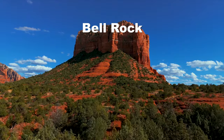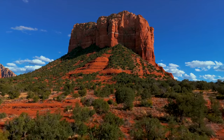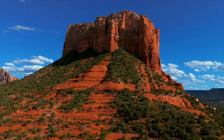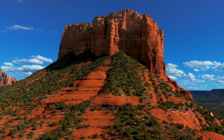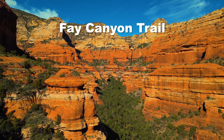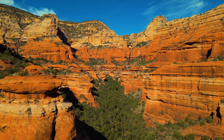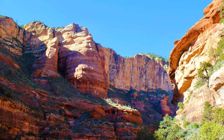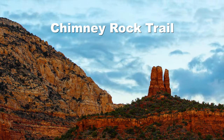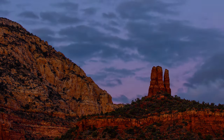Bell Rock Path is a moderate 1.5 mile loop that circles Bell Rock, a vortex site and one of Sedona's most recognizable landmarks, offering close-up views and opportunities for reflection or picnicking. Faye Canyon Trail is an easy 2 mile round trip hike nice for families, winding through a scenic canyon with diverse plant life, a hidden arch, and awe-inspiring petroglyphs. Chimney Rock Trail is a moderate 3 mile out-and-back to Chimney Rock Summit with panoramic views — be warned there are some challenging scrambles.